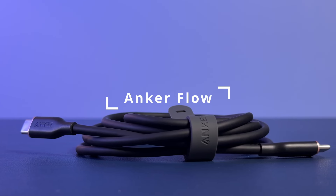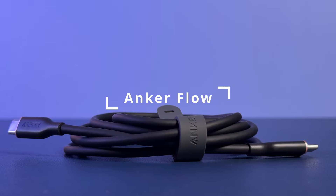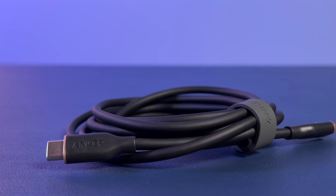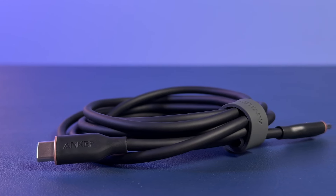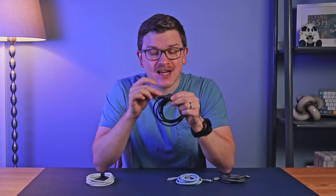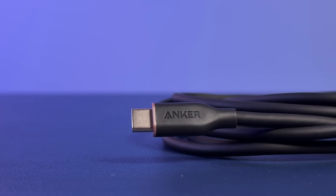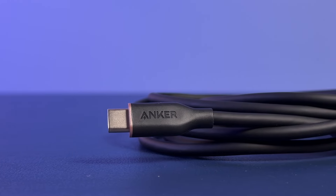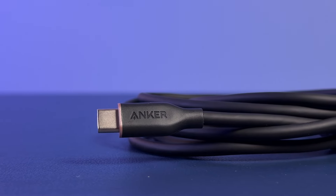Next up is one of the coolest cables around — the Anker Flow cable. It's coated in silicone and it is extremely soft. I can almost guarantee that you've never felt a cable quite like this; it feels incredible. The cable comes with an equally soft cable tie for organization. Unlike the Zolo, the Flow does have a more reinforced cable end, which should hold up better against bends over time.